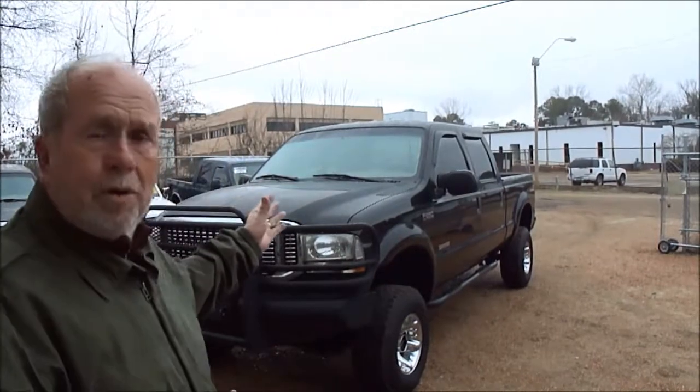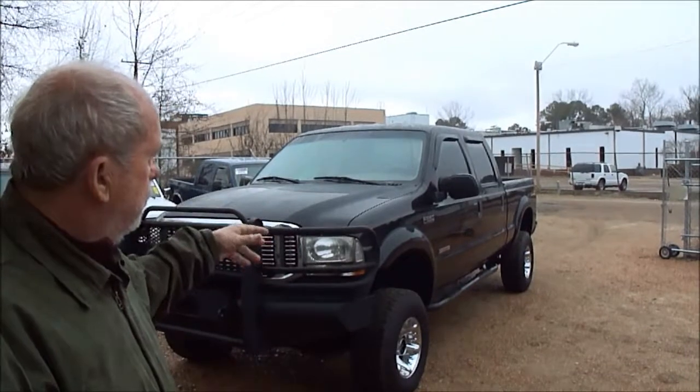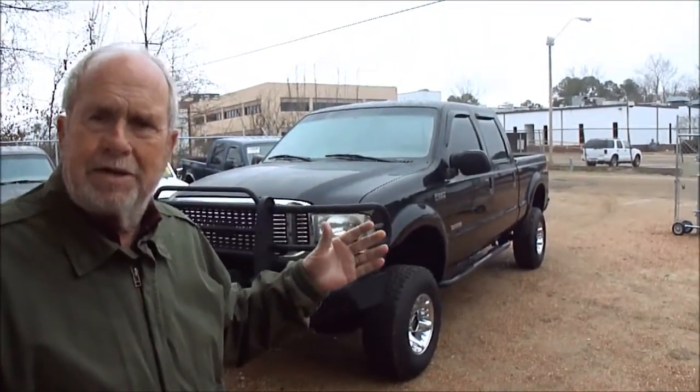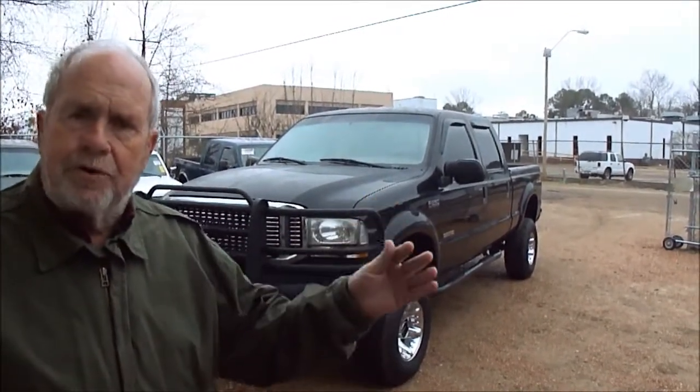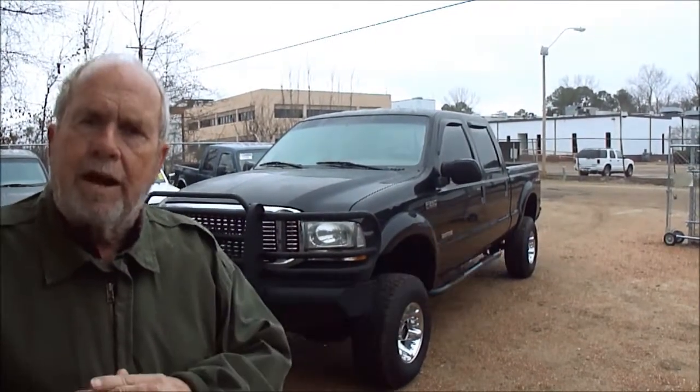It's a 2004 Ford F-250, Lariat package, four-door, turbo diesel, four-wheel drive, with every available option. It rides and drives just like it's supposed to — no issues at all. It rides tight, there are no rattles and squeaks; it is just a good-looking truck. It's got a brand new windshield in it, we've updated the oil pump, we've changed the injectors — we've done all the things that needed to be done so that when you buy it, you can pick it up and head wherever you want to go.